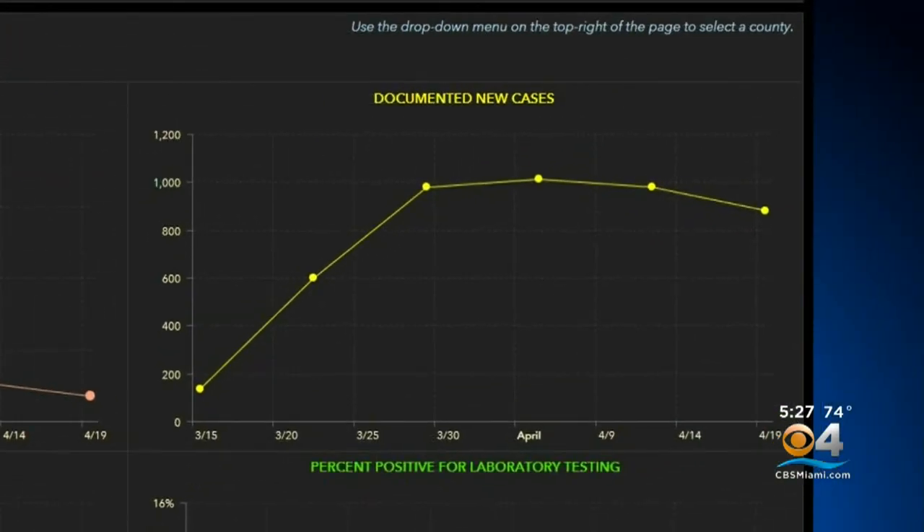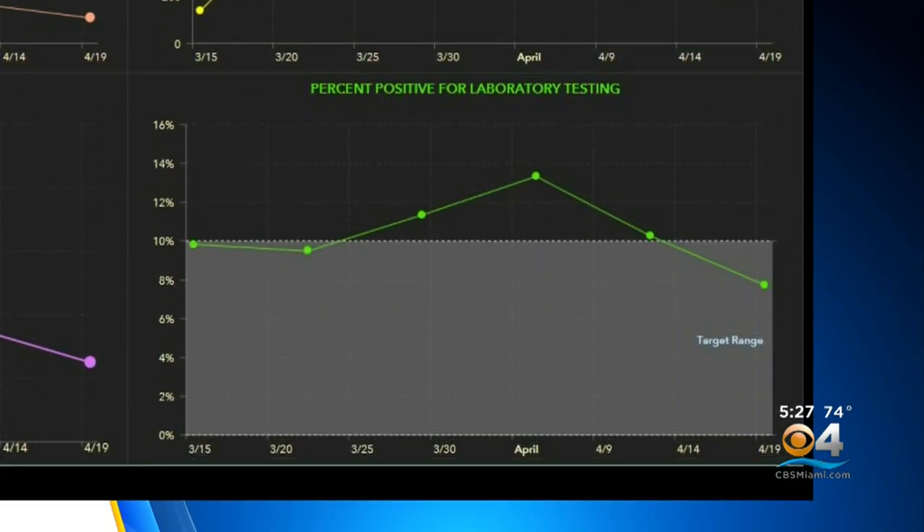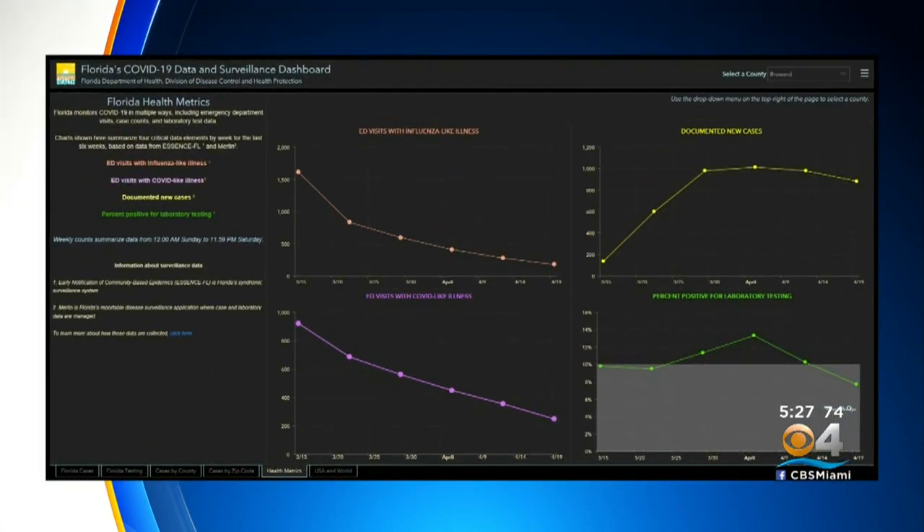Top right, we have documented new cases. And at the bottom right, we have percent positive of tests. The gray area is the target range — we've gone in and out of that range where medical experts want to be. Right now this is actually good news: we see we are trending down with the positive tests and are in that target range.